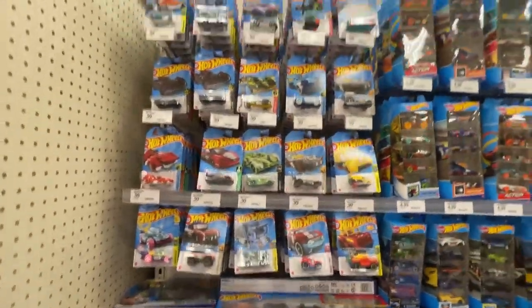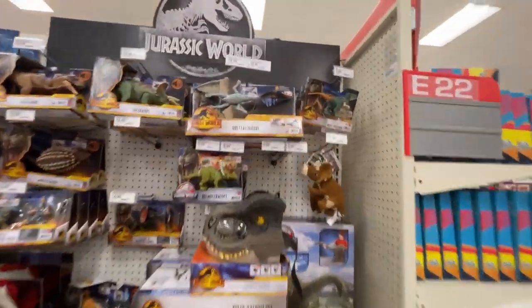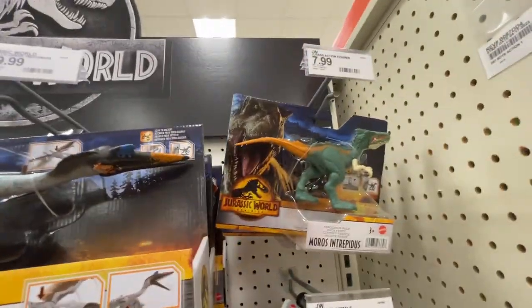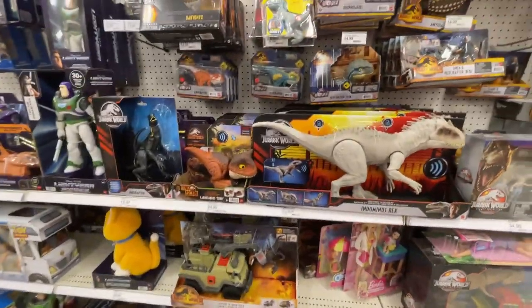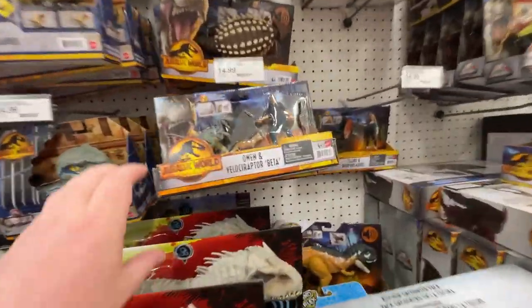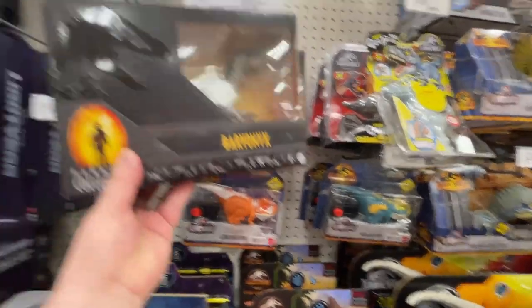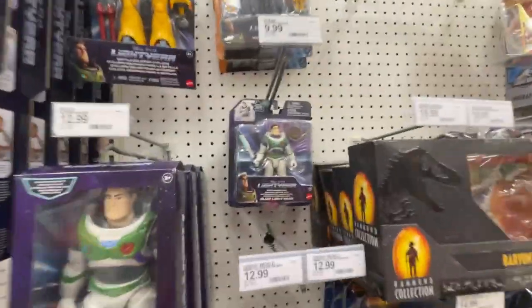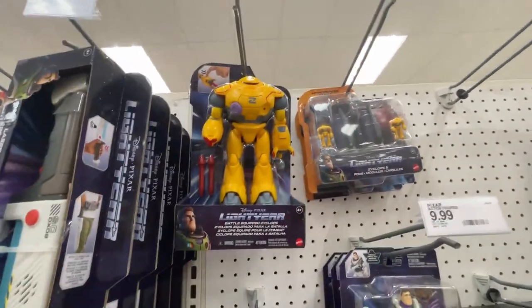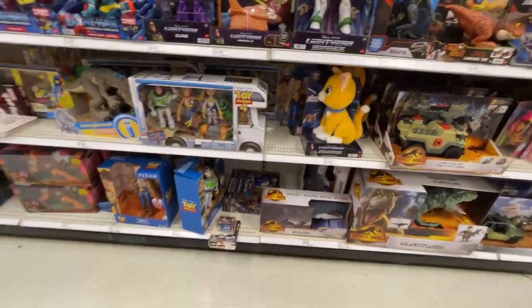Got some single packs on the Hot Wheels - look at that one, not bad! More dinosaurs - that looks cool. Look at that guy there. All kinds of dinosaurs. Got our little dinosaur pack. Of course we got more Lightyear, little pack there - there's the robot, there's the vehicles. A lot going on with the Lightyear.